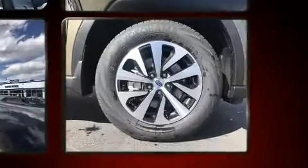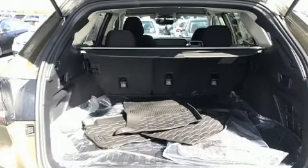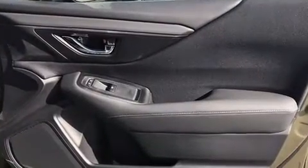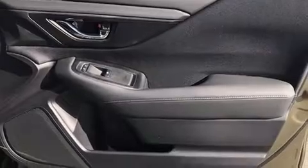Safety equipment has been integrated throughout, including head curtain airbags, front and side impact airbags, traction control, ignition disabling, an emergency communication system, and four-wheel disc brakes with ABS.